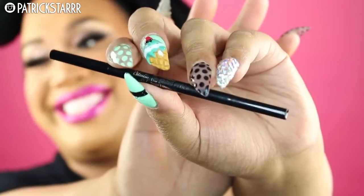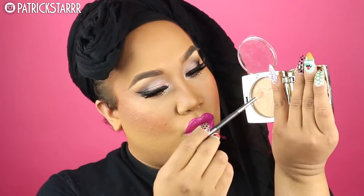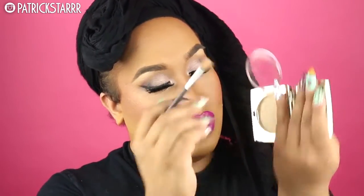This cream lipstick is so pigmented — it is so Barbie. This is what I wore to Fame Expo, like I said earlier, and it's amazing. I'm just gonna fill in the brows a little bit. This brow pencil is very similar to the MAC one — I'm so surprised it looks almost the same, it also has a spoolie, but it's way more affordable.